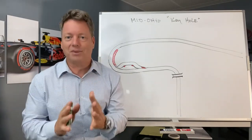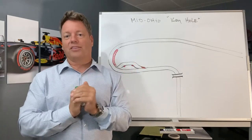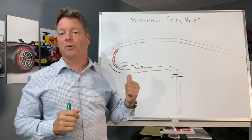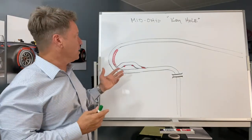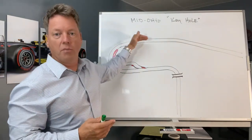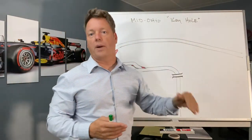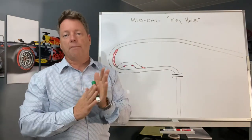That's what made me want to do a video on the keyhole. I look at the keyhole at Mid-Ohio as one of the most exciting turns at that track. If we can get through the keyhole well, we're going to carry that momentum all the way down the straightaway into a passing zone — and there are not a lot of passing zones at Mid-Ohio.